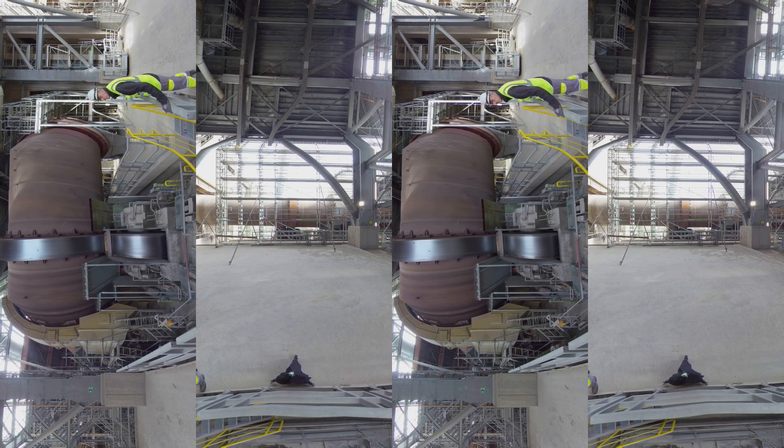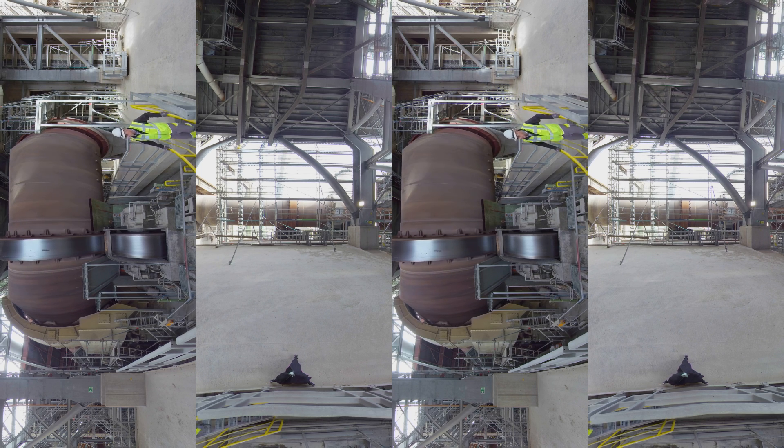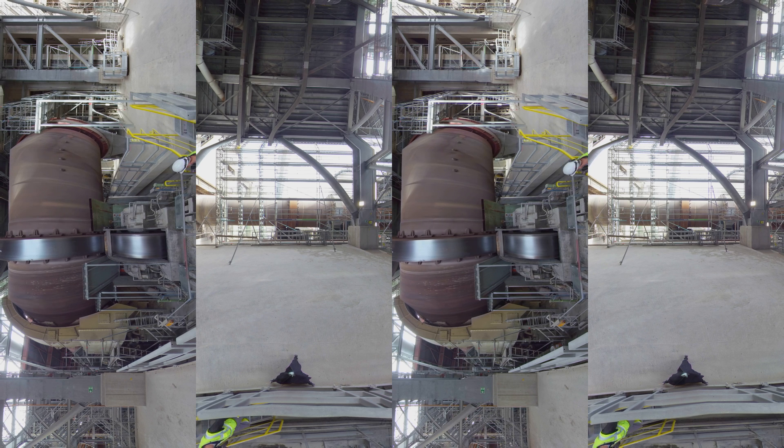The raw mix is preheated to around 900 degrees centigrade in the preheater tower and fed into the kiln, the huge rotating furnace you can see in front of you — the heart of the cement making process.